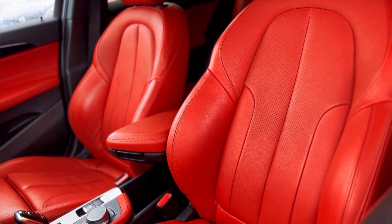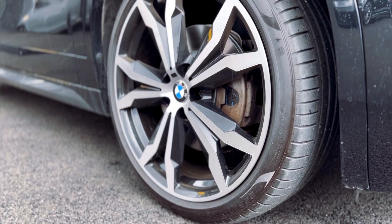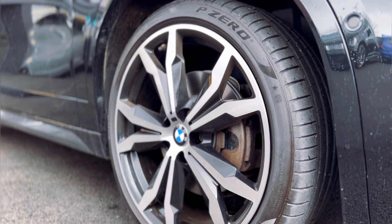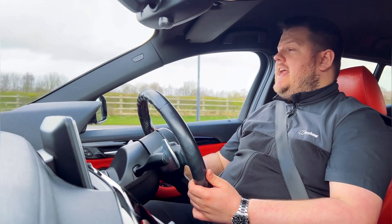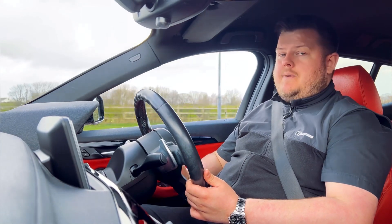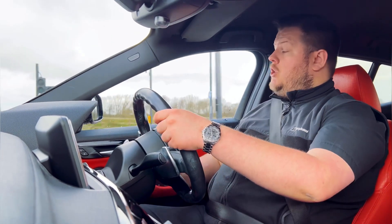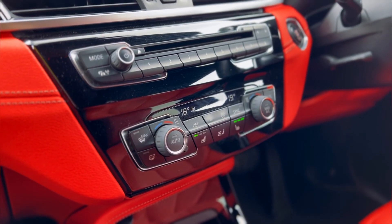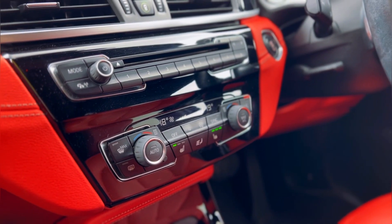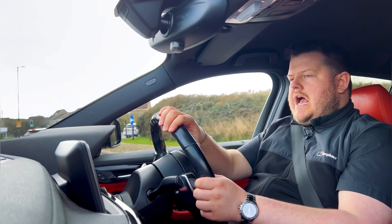We also have the upgraded 20 inch diamond cut alloy wheels, which personally with the black and the red sets the car off just perfectly, and it really is very well specced. We have over £6,000 worth of options to include: it's got that Harman Kardon premium sound system, you have the heated driver and passenger seat, the visibility pack, the technology pack, and of course it's got the head up display which again is a fantastic option.